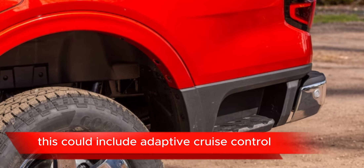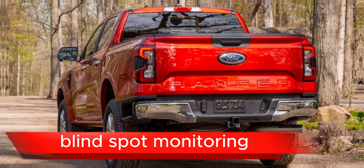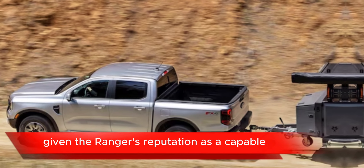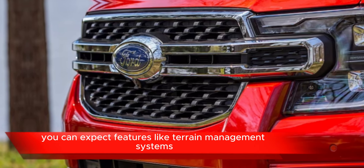Safety features: Ford typically includes a suite of advanced safety features in its vehicles. This could include adaptive cruise control, lane keeping assist, automatic emergency braking, blind spot monitoring, rear cross traffic alert, and more.